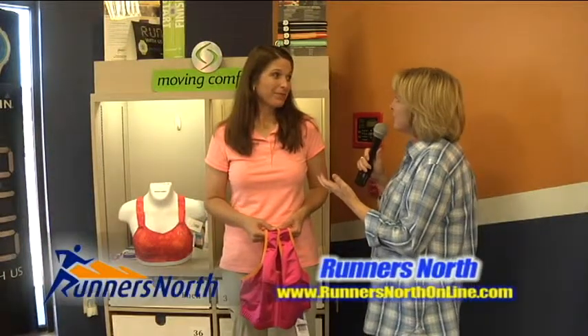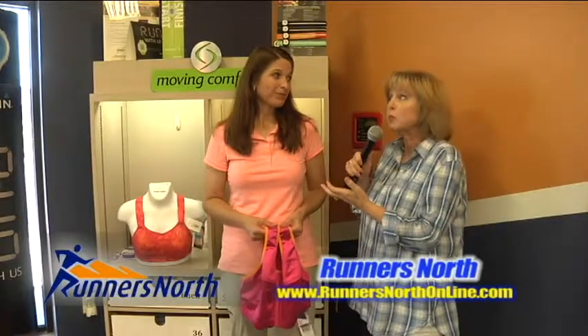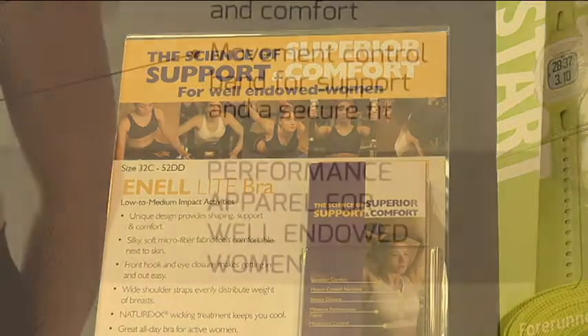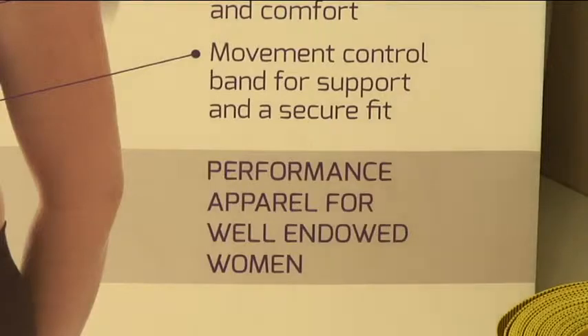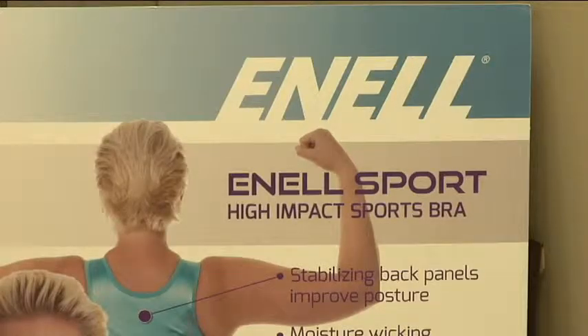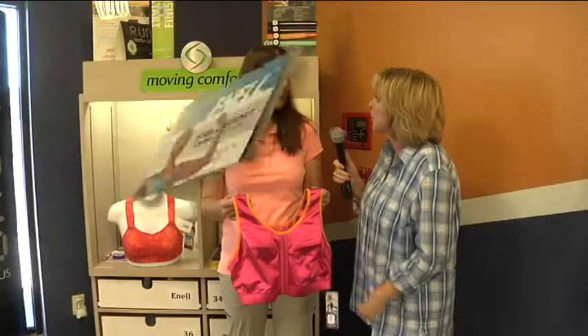We're going to talk for a minute about, shall we say, larger bosomed women, because larger bosomed women are having maybe a problem if they go into a box store looking for something that's going to contain, shall we say, delicately. Now you have a brand here that caters specifically to people with this problem.